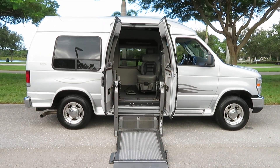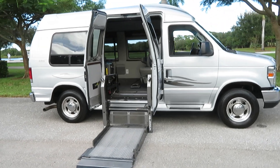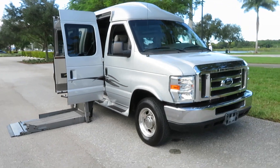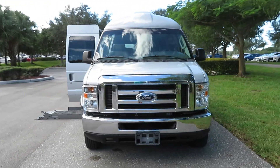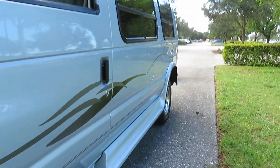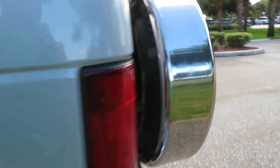2008 Ford Econoline handicap wheelchair conversion van — Ultra by Mobility Works, fully loaded. Gorgeous condition. Fully wireless system, six-way transfer seat. Nine thousand miles, laser straight down the sides, no accidents, no stories. Tires are good — look at that beautiful paint, stripes, everything's good.